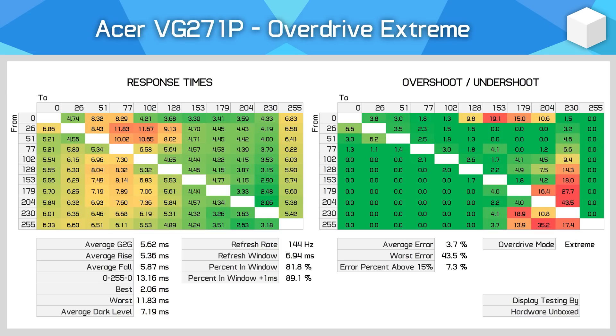The extreme mode, however, delivers good IPS-level performance suited to gaming: a 5.62ms gray-to-gray average, which is about what I'd expect from this type of monitor, allowing 89% of transitions to fall within the required threshold for a true 144Hz experience. Dark level performance is also decent — typically better than a VA panel. Overshoot is well managed; not elite-level, with some large overshoot in bright-level transitions, but hard to notice most of the time. The overall error average is just 3.7%, with only 7.3% of transitions above 15% overshoot — decent figures within our tolerances. Extreme mode is definitely the way to go.